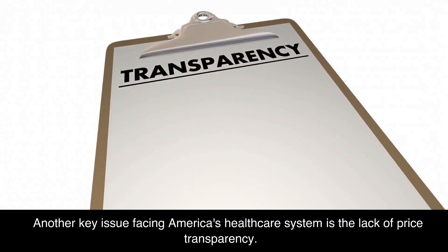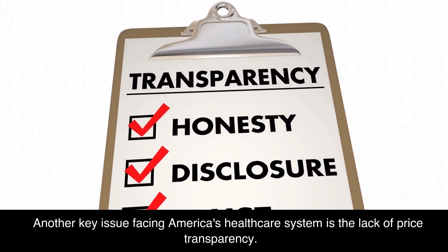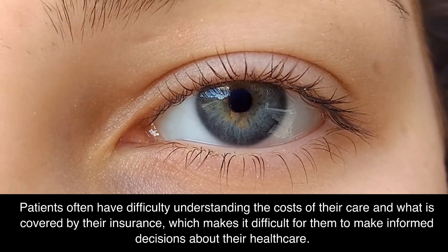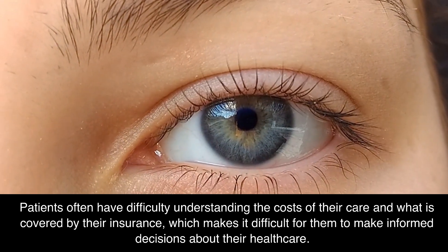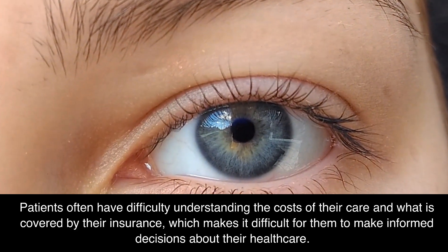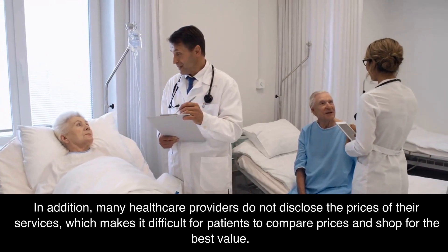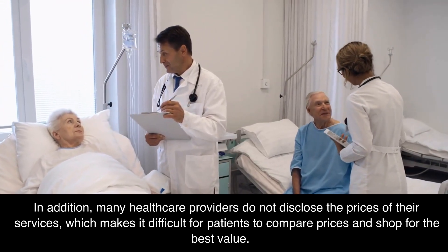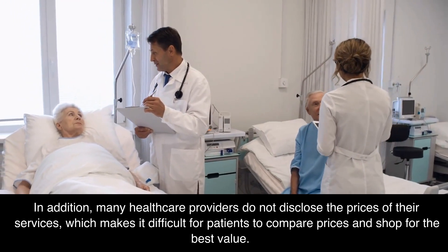Another key issue facing America's healthcare system is the lack of price transparency. Patients often have difficulty understanding the costs of their care and what is covered by their insurance, which makes it difficult for them to make informed decisions. In addition, many healthcare providers do not disclose the prices of their services, which makes it difficult for patients to compare prices and shop for the best value.